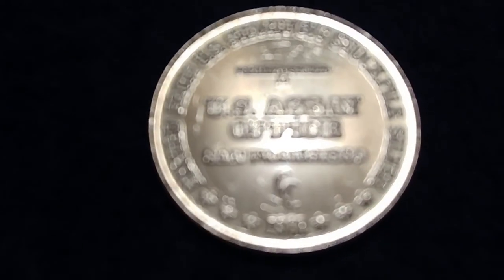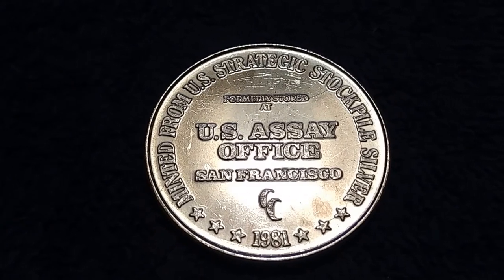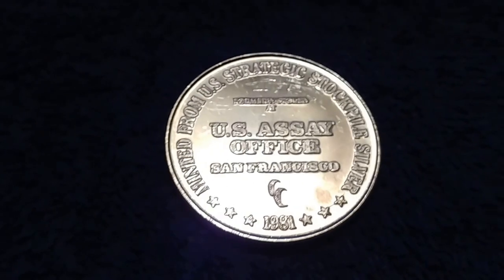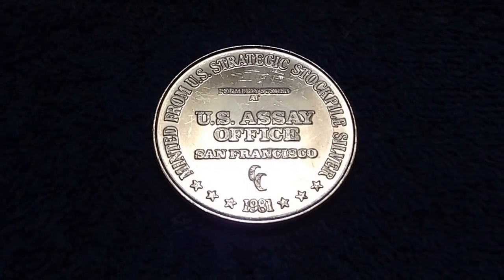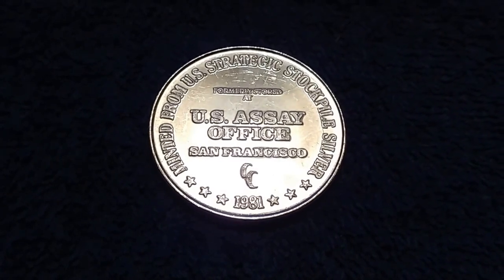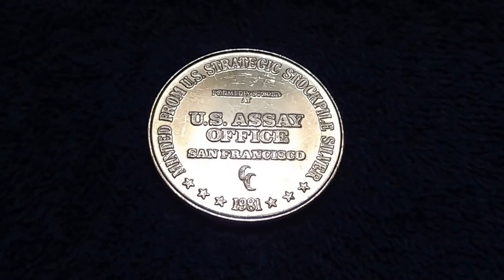Let me get into this article a little bit — might have a little bit of personal commentary also. As part of its 225th anniversary celebration in 2017, the U.S. Mint is producing, at the San Francisco Mint, a 10-coin Enhanced Uncirculated Set.